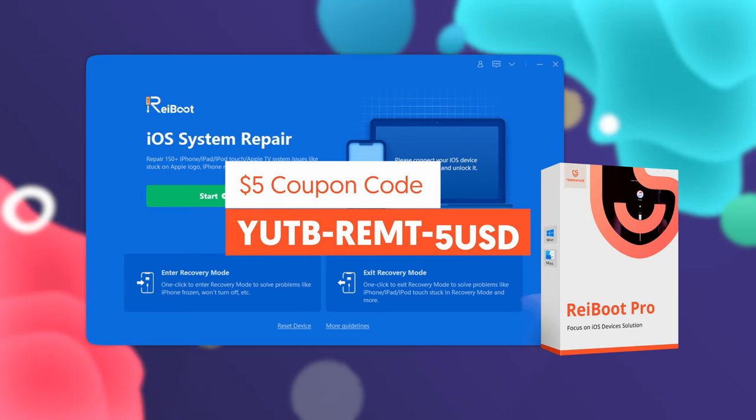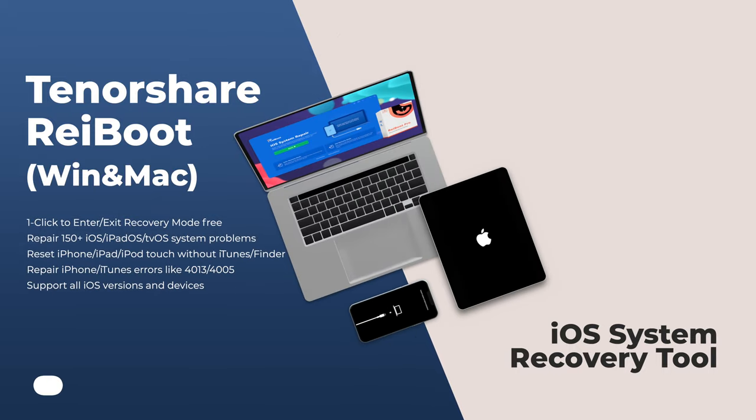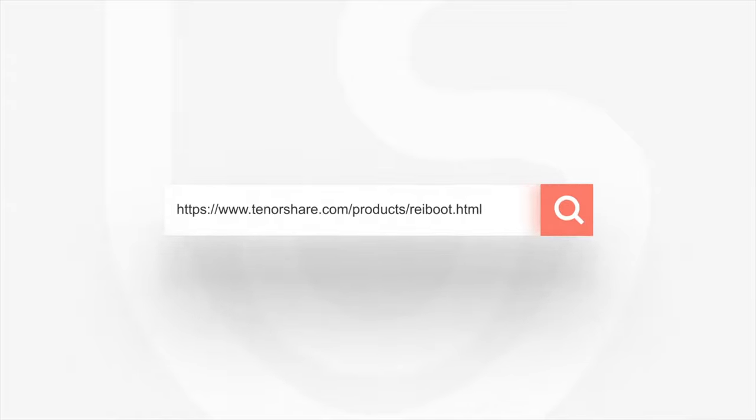That's all for today's video. Tenorshare Reiboot — the world's number one iPhone recovery mode tool and iOS system recovery software. Thanks for watching, don't forget to give us a thumbs up, and I'll be very grateful if you subscribe. Stay tuned for our next video.